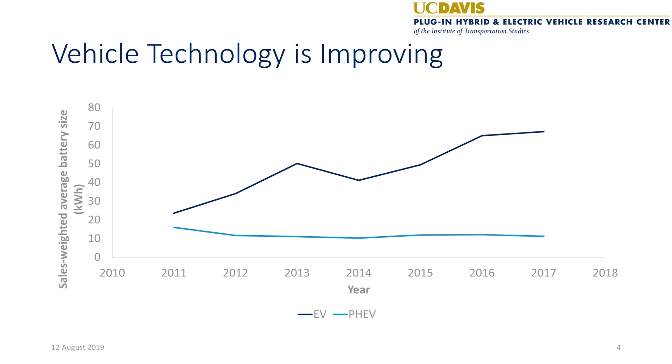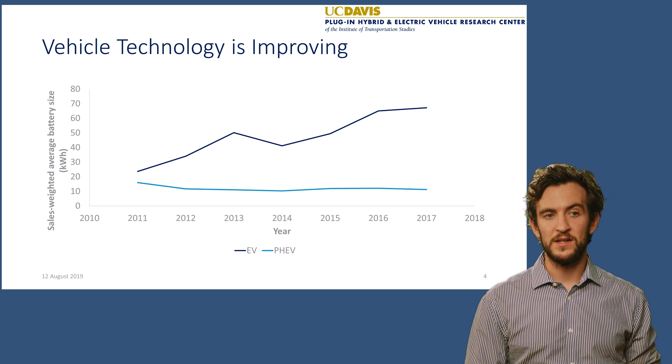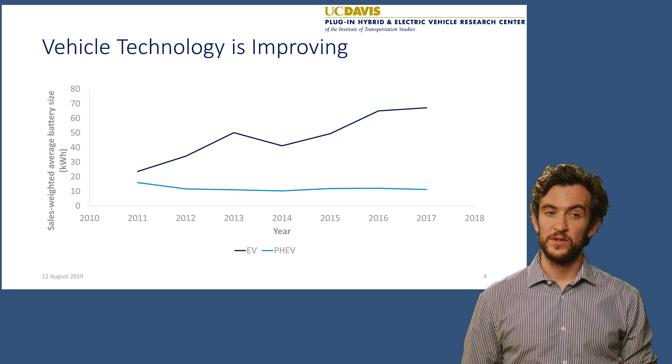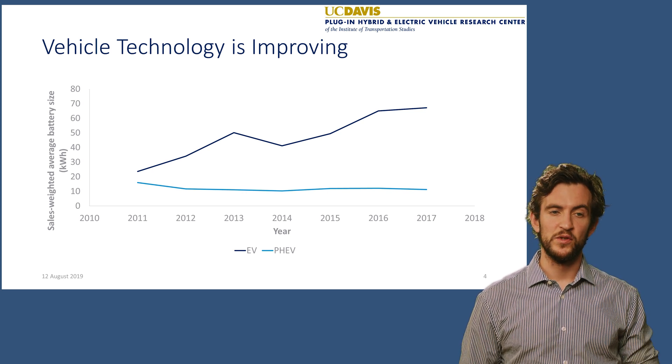The technology for electric vehicles and plug-in hybrids has been changing since they were introduced around 2011-2012. This chart shows the kilowatt hours of battery packs of electric vehicles. You've seen a gradual increase in average battery pack sizes from around 25 kilowatt hours to now around 70. That means we're seeing vehicles that could drive 100 miles back in 2011-2013 compared to vehicles today that can drive closer to 250 to 300 miles. We haven't seen a significant change in plug-in hybrids yet, but car companies are announcing more plug-in hybrids with longer driving ranges to be introduced in the future.